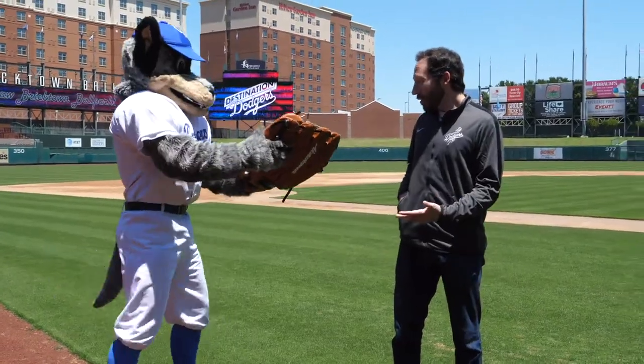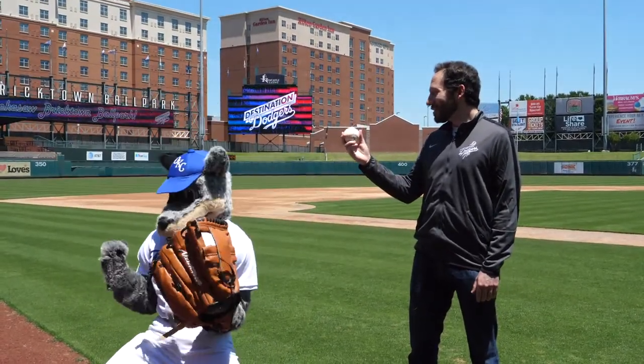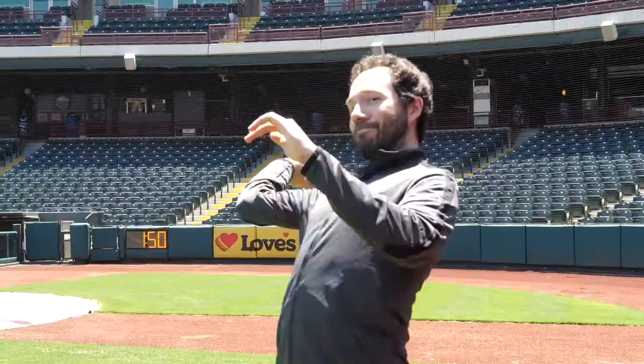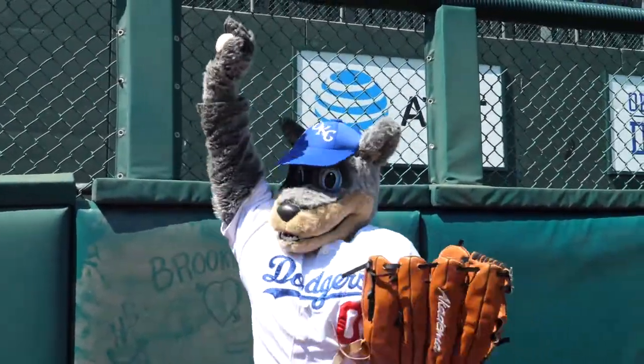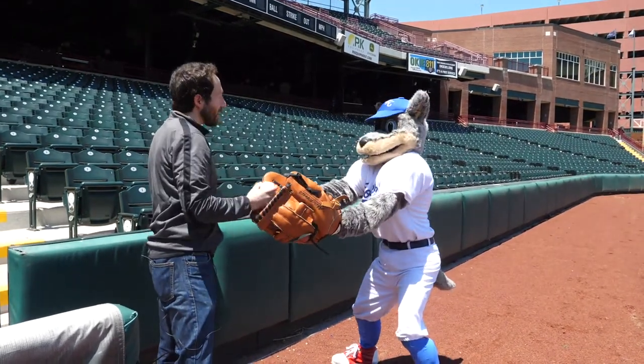Oh, you went and got your glove. You want to play catch? Well, lucky for you, I've got a ball. Alright Bricks, go long. Wow, what a catch Bricks! Talk about a highlight play.